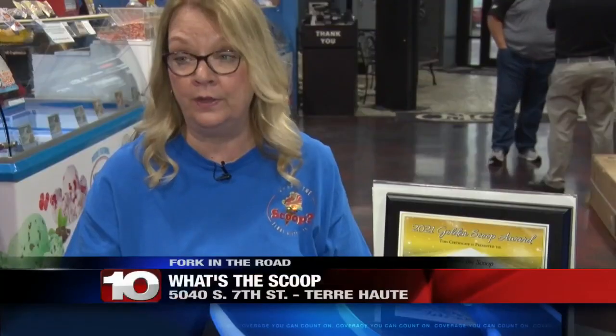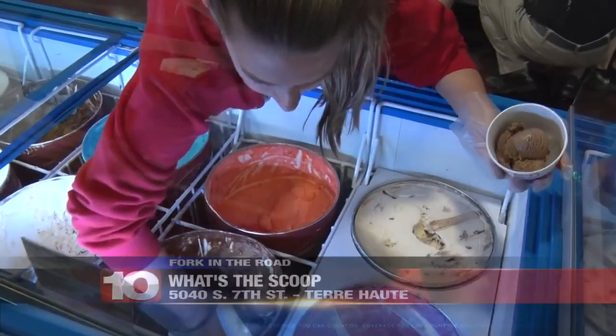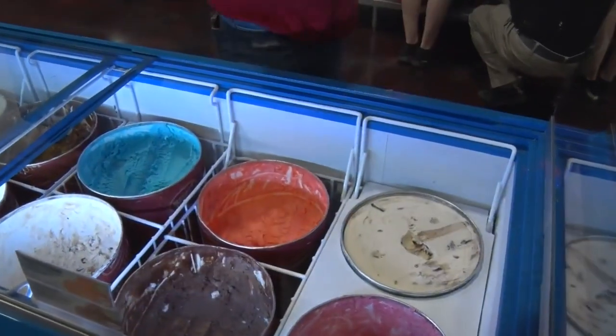Welcome to What's the Scoop? Owner Jamie Ellis has been serving up hand-dipped Hershey's ice cream since the day they opened on June 20th, 2020.